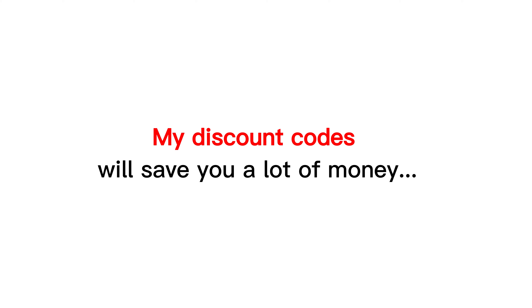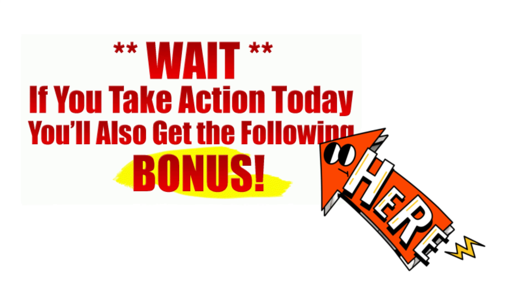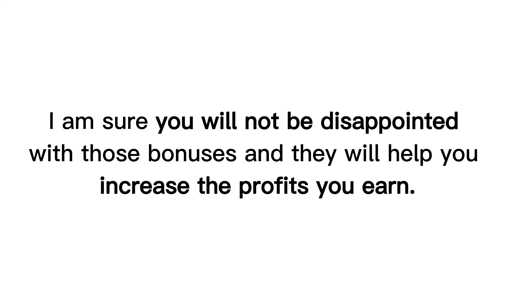My discount codes will save you a lot of money, and especially, as my team's gratitude to the readers as well as to those who purchase through my website or through this video, I have a lot of attractive and valuable bonuses for you. Check them out at the end of the product review on my website hootoreview.com by following the link in the description. I am sure you will not be disappointed with those bonuses and they will help you increase the profits you earn.